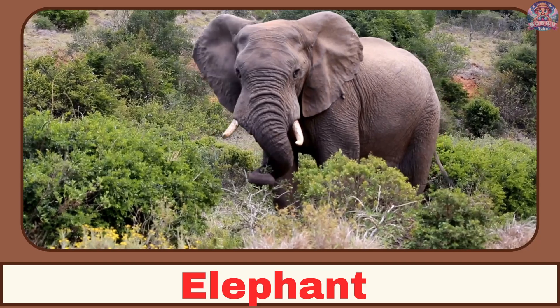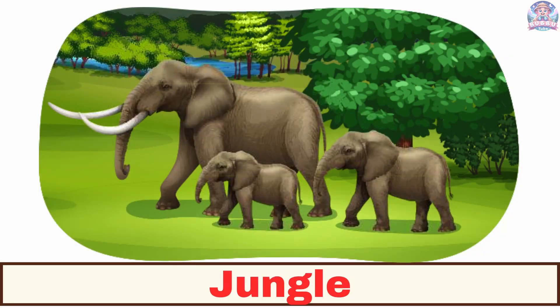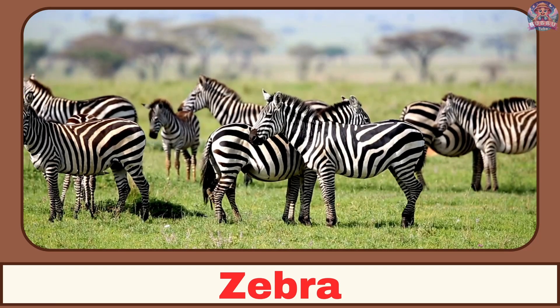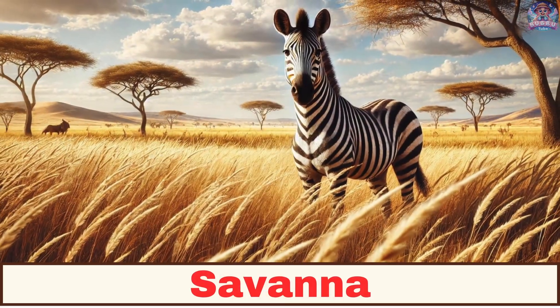Where does an elephant live? An elephant lives in the jungle. Where does a zebra live? A zebra lives in the savannah.